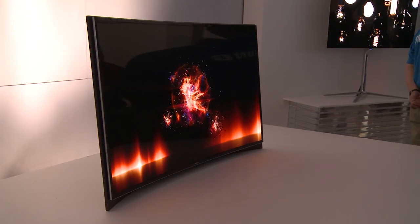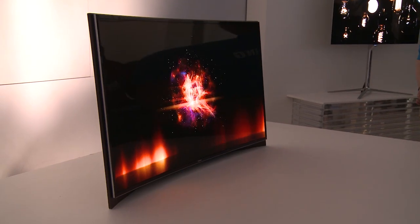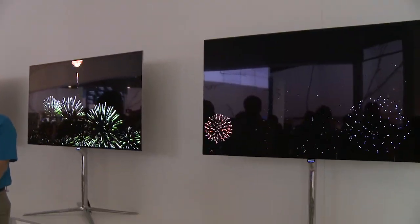OLED HDTVs from LG and a bunch of other places — we've been waiting for those for years. The colors are absolutely phenomenal. The colors are rich, they're saturated.